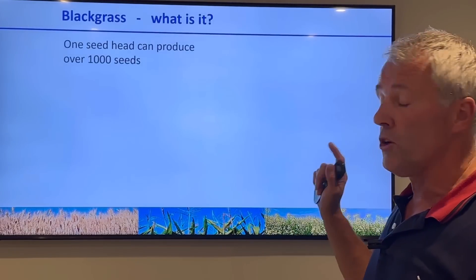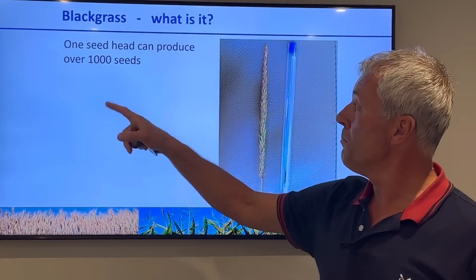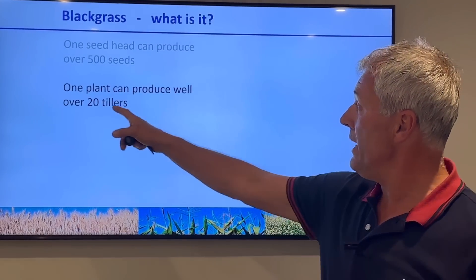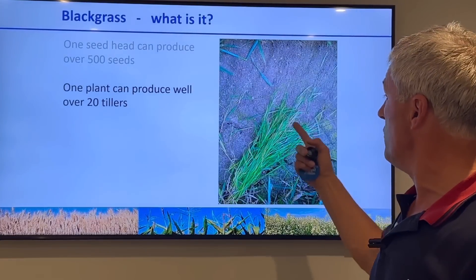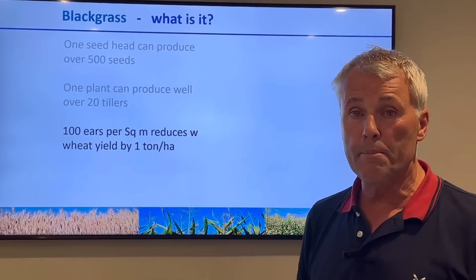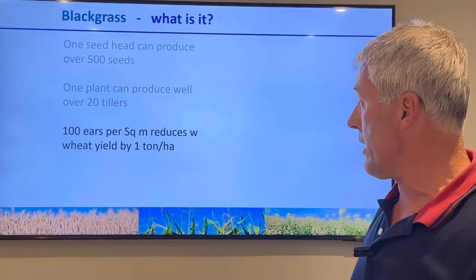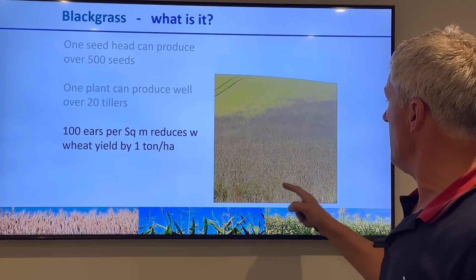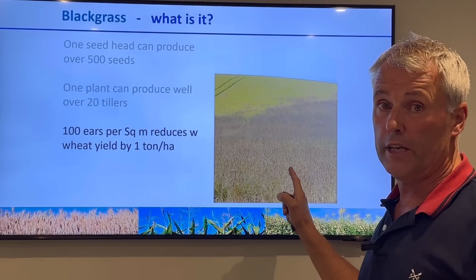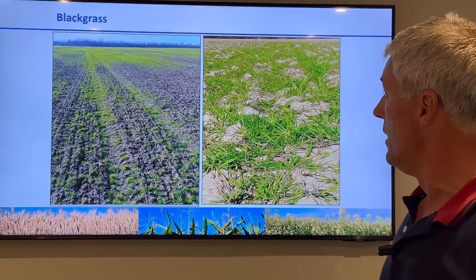For those not sure what black grass is: this is a big black grass head - one head can contain over a thousand seeds. If you let it seed, one plant can produce approximately 20 tillers. And 100 ears per square metre will reduce winter wheat yields by one tonne per hectare - that's been proven by a lot of agri trials. That picture of black grass-infested wheat has about 500 ears per square metre; if that was me I would spray that off and not let it seed.